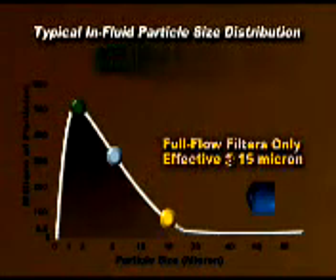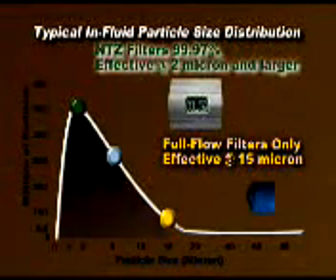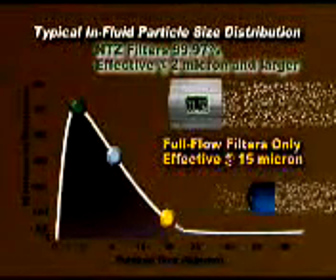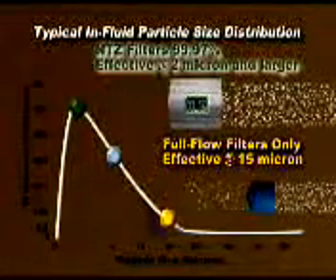Comparatively, Eagle Pitcher NTZ filters have been multi-pass tested to be 99.97% effective at removing particles 2 micron and larger in size. Only by using this system can you remove most of the damage-causing particles.